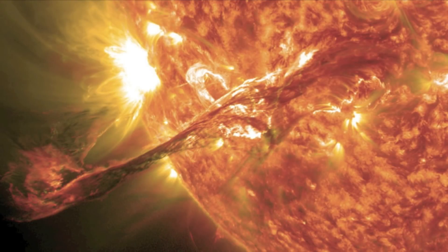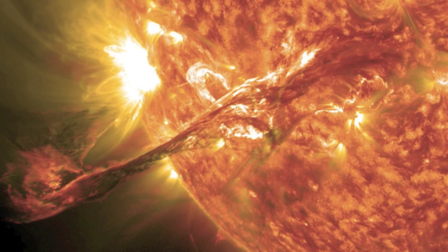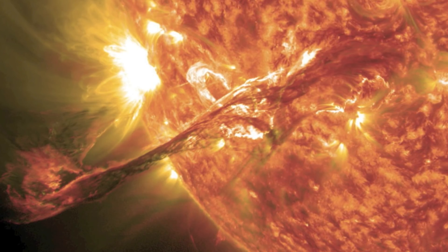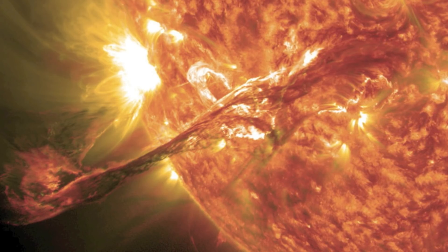The temperature in the photosphere is around 10,000 degrees Fahrenheit. It's here that the sun's radiation is detected as visible light. Due to this heat and radiation, it's believed that nothing can come close to the sun without burning up.